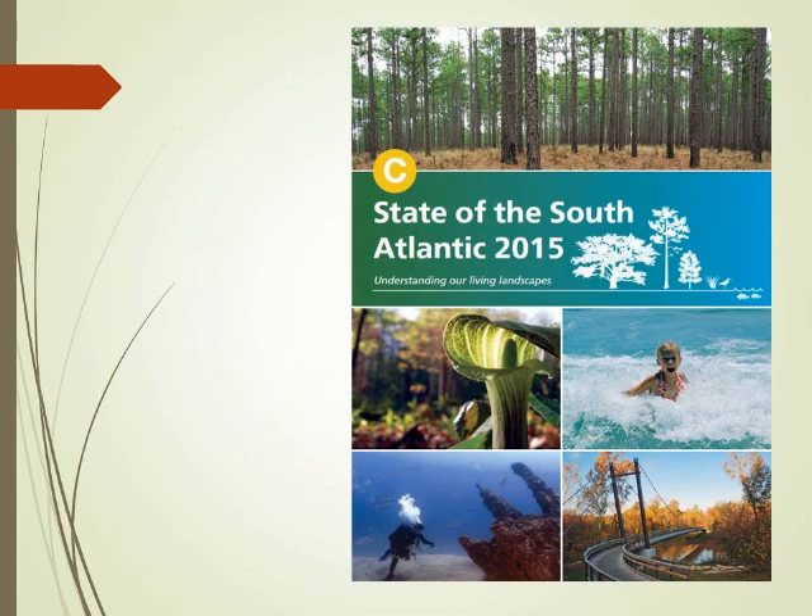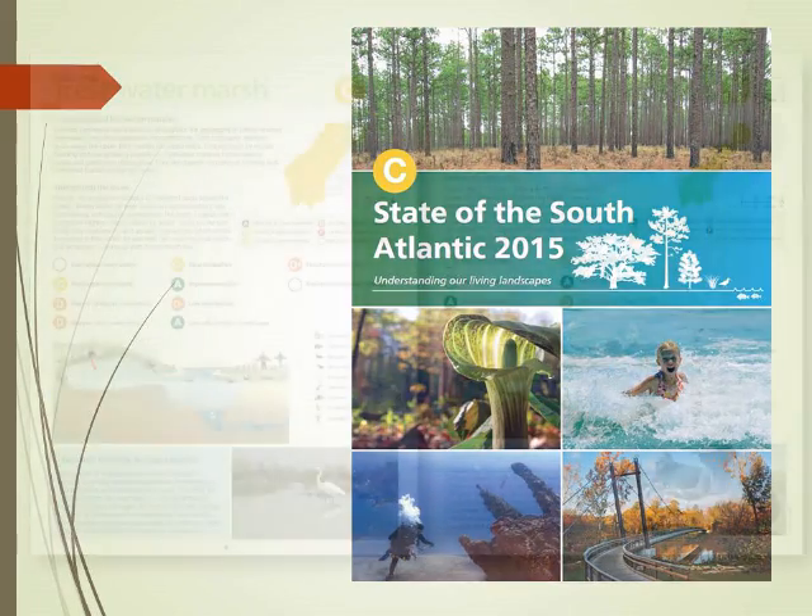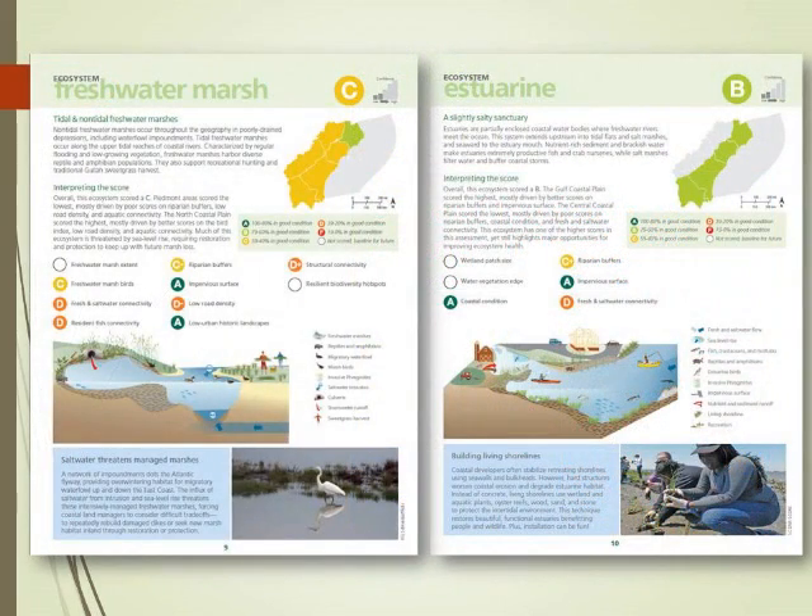My colleagues from the South Atlantic have taken their indicators and targets and turned them into a State of the South Atlantic report card that they publish every year — grading themselves. That's where we really hope to get with our conservation targets: being able to look at what kind of progress we're making towards conservation, and as we do better management on the ground, how do we score? How does each of the indicators look?